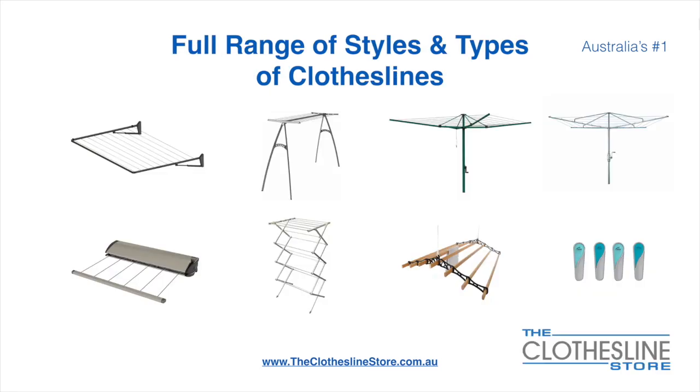At the Clothesline Store, we have a full range of styles and types of clotheslines. These include folding frame clotheslines, which can fit on a wall or a post, the popular portable clothesline, folding head rotary hoist, fixed head rotary hoist, retractable clotheslines, indoor-outdoor airers, ceiling-mounted airers, and accessories, which include products such as pegs.